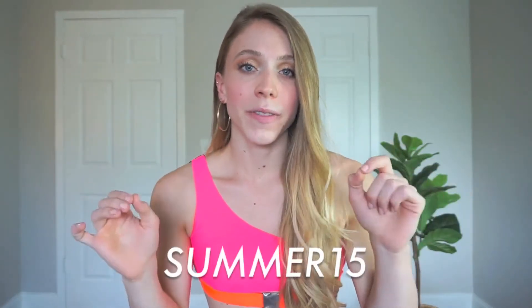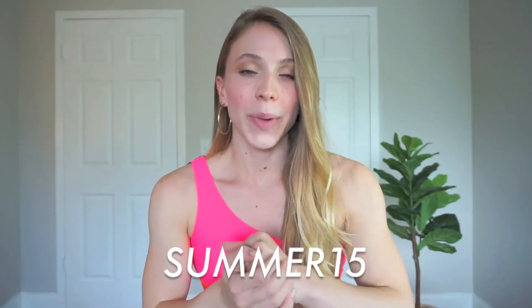Hey everyone, it's Angela and welcome back to my channel. In today's video I'm doing a Floral Kini bikini try-on haul. I thought all these bikinis were absolutely stunning so I'm so excited to share them with you guys. If you want to get 15% off on orders over $50, you can use the code SUMMER15 — I'll leave it on the screen. A big thank you to Lily — it was such a pleasure working with you. Let's jump right into this bikini try-on haul!